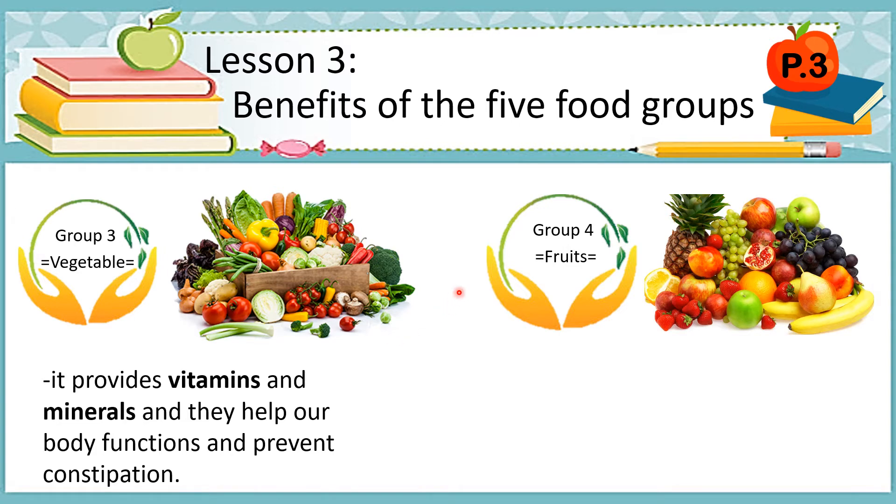Let's go to group 4, wherein these are the different kinds of fruits. As you can see in the picture — strawberry, grapes, pineapple, bananas, and many kinds of fruits.